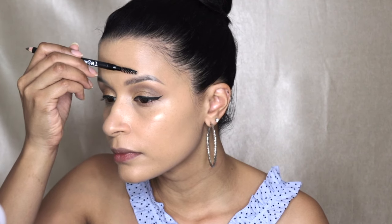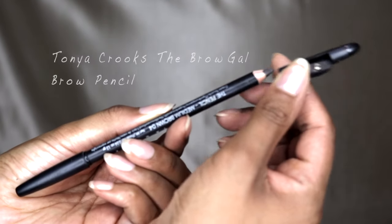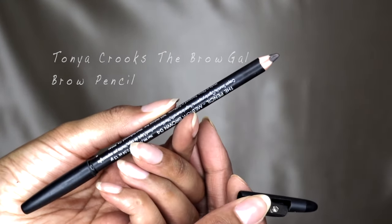Taking my NYC liquid eyeliner, I am doing a very simple eyeliner, nothing too dramatic. And now I'm taking the Tanya Crooks Brow Gal brow pencil, and I'm going to quickly fill in my eyebrows.